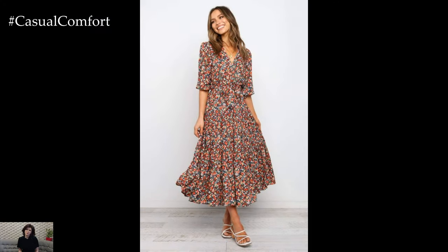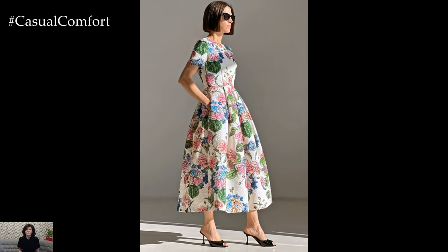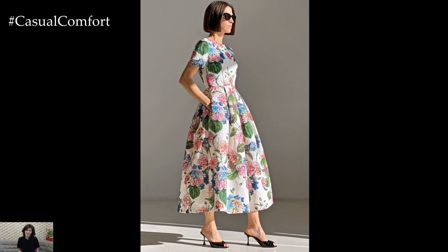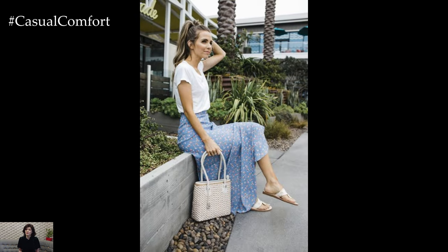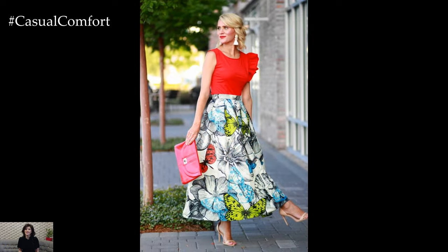As the sun begins to warm the earth and flowers bloom in vibrant hues, it's time to refresh our wardrobes with bright, feminine, and elegant looks that capture the essence of the spring-summer season. From playful florals to breezy fabrics and soft pastels, this season beckons us to embrace our femininity with grace and style.